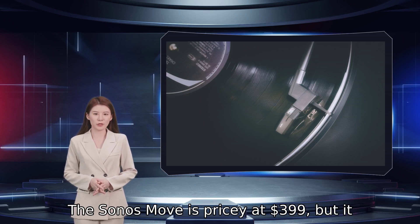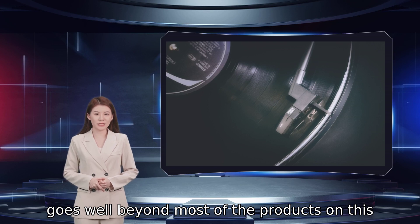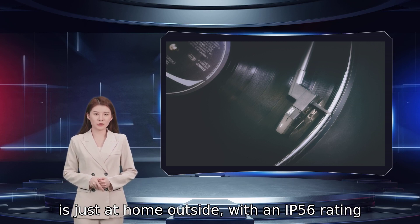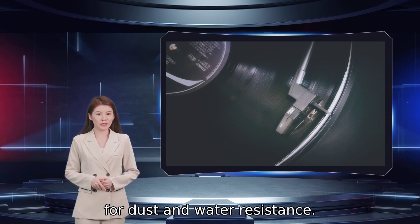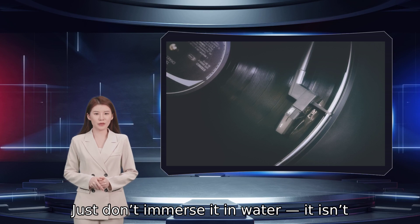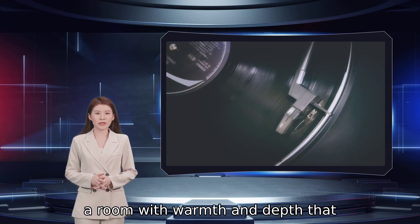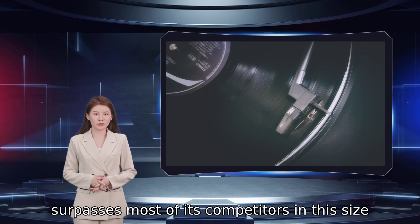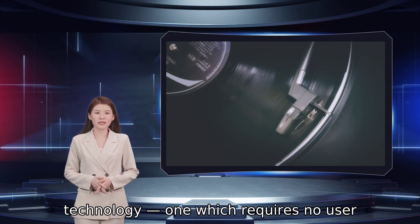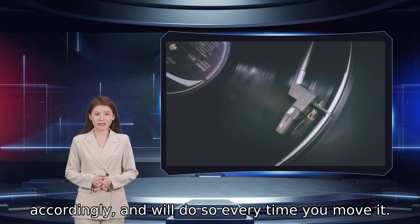The Sonos Move is pricey at $399, but it justifies that price through a build quality that goes well beyond most of the products on this list. Despite looking like the rest of the Sonos line of indoor-only speakers, the Move is just at home outside with an IP56 rating for dust and water resistance — that means get-togethers, unexpected rainstorms, or even trips to the beach are no problem for the Move. Just don't immerse it in water; it isn't waterproof. It has a big, bold sound that easily fills a room with warmth and depth. Cleverly, the Move integrates a new form of Sonos' excellent TruePlay EQ technology, which requires no user intervention — it simply measures the room acoustics via the built-in mics and adjusts accordingly, every time you move it.